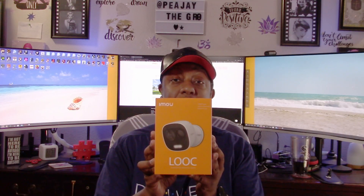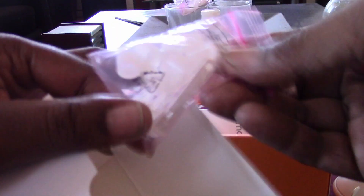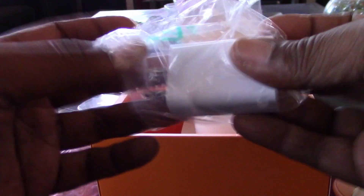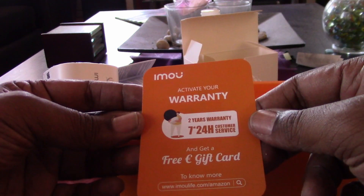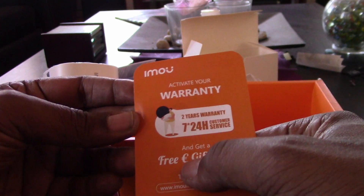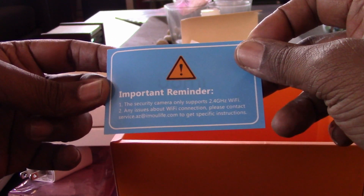Alright, let's crack this box open and show you what you get inside. First thing we have here is a white box, and we get a bunch of screws here to mount it on the wall, some cable ties, a USB power brick, a quick start guide, and an important reminder that the security camera only supports 2.4 GHz Wi-Fi.